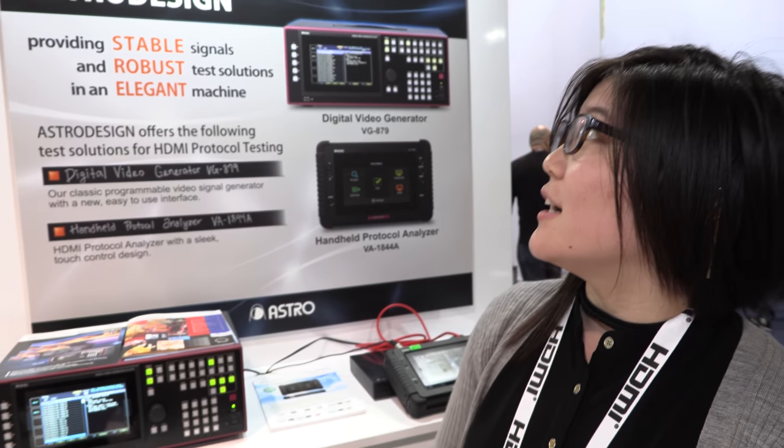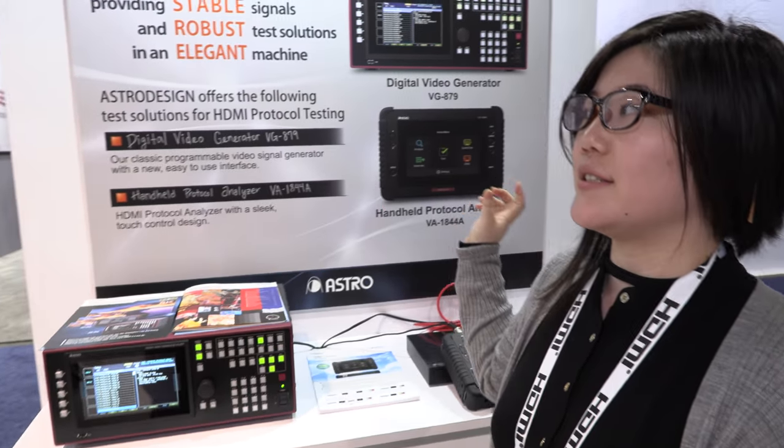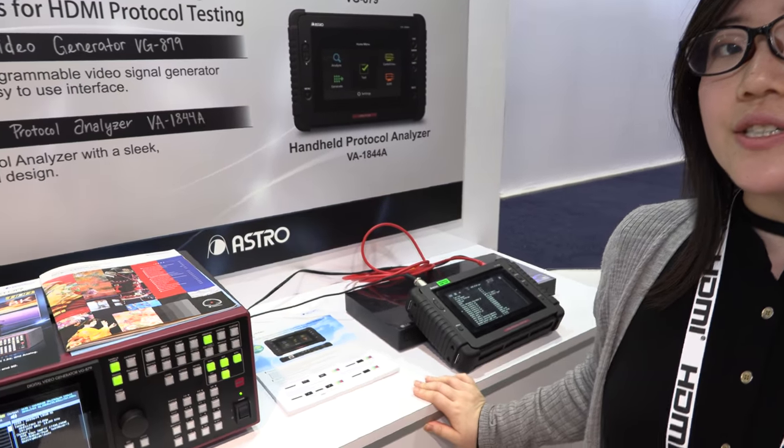Welcome to Astro Design at CES 2018. We're part of the HDMI booth this year, showcasing our video signal generator and our HDMI protocol analyzer. Astro Design is famous for its very stable, robust test and measurement equipment, and we also make a lot of video equipment with high-speed signals like our 8K camera, because we've been working in the industry with companies like NHK for several years now.